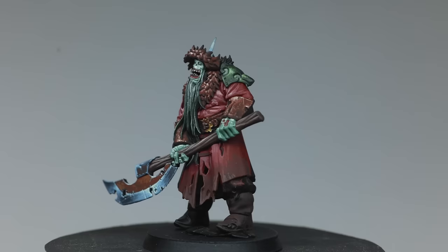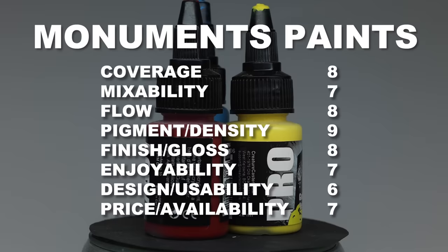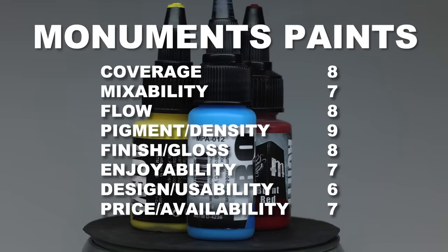Despite the issues with the first layer, Lukas was super happy with the end result. The Pro Acryl gets an overall really nice grade with the exception of the paint pots, which honestly could be a little bit better. Their total score is 67.